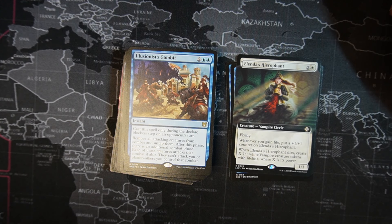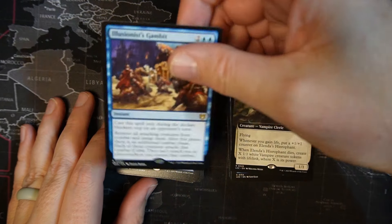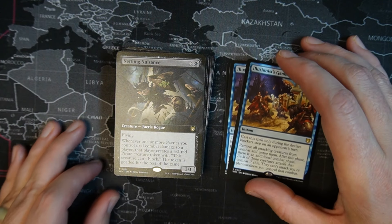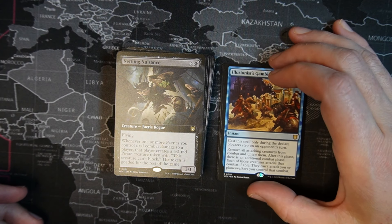Illusionist's Gambit — two blue, two colorless instant. Cast only during the declare blockers step on an opponent's turn — so either when someone is attacking you or when it's not your turn. Remove all attacking creatures from combat and tap them. After this phase, there is an additional combat phase. Each of those creatures attacks during that combat if able — they can attack you or Planeswalkers you control. It kind of goads them into another attack, which is interesting.